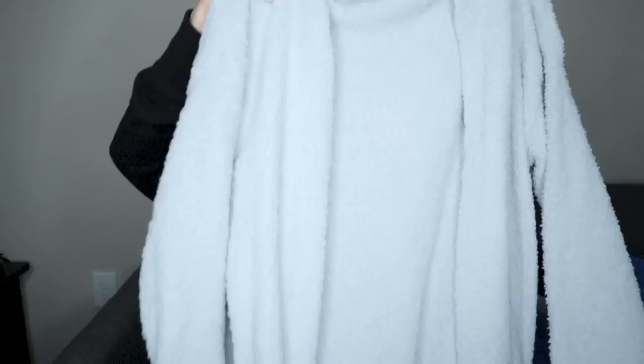Speaking of fall time staples, this is Thread and Supply, one size fits most. I actually recently sold this cardigan — it's the exact same cardigan but it was in a beige color. This is like a color block two-tone gray, but the material is the same as the tan one I sold. It's like this incredibly soft plush material. It is a dupe for the Barefoot Dreams cardigans — if you guys like Barefoot Dreams, this sweater is very comparable.